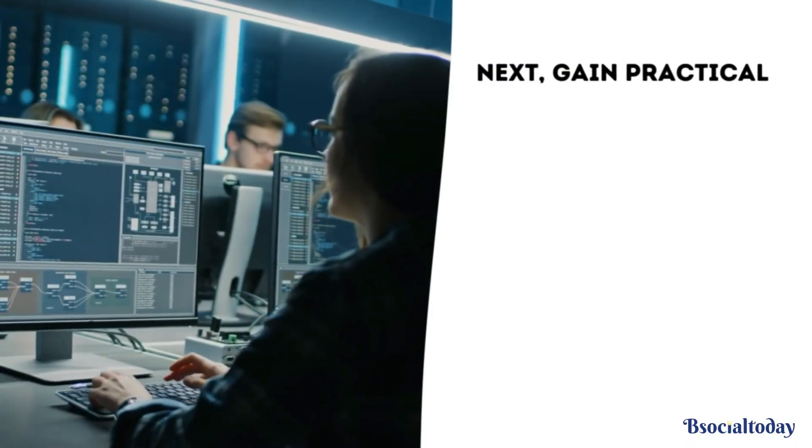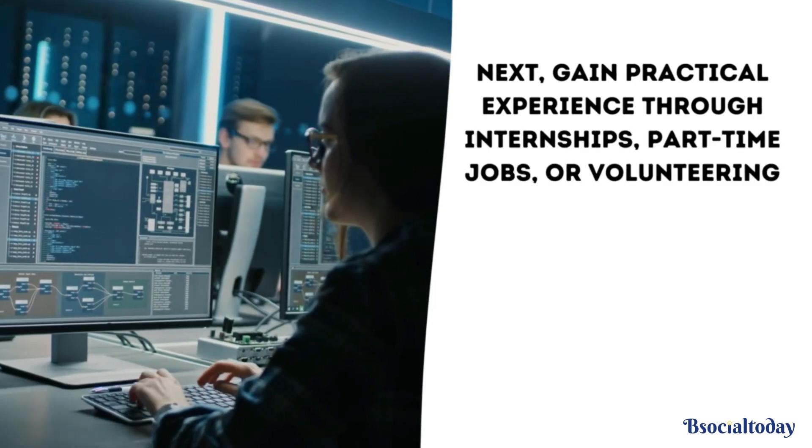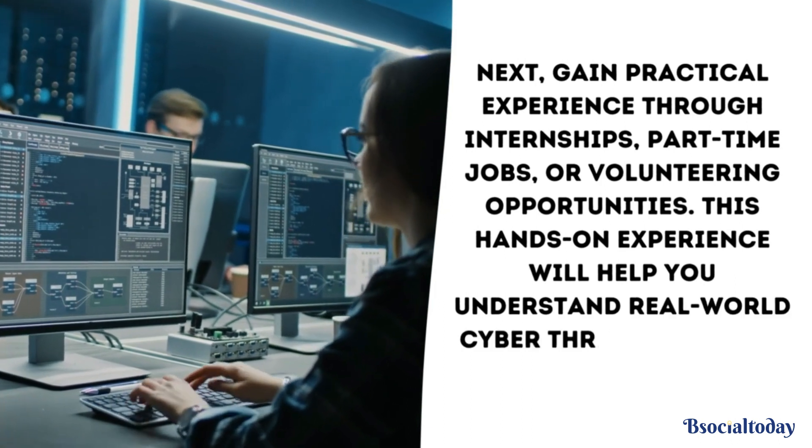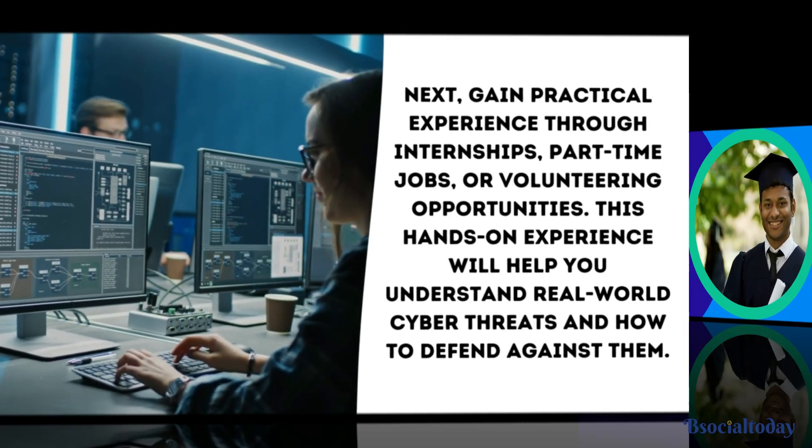Next, gain practical experience through internships, part-time jobs, or volunteering opportunities. This hands-on experience will help you understand real-world cyber threats and how to defend against them.